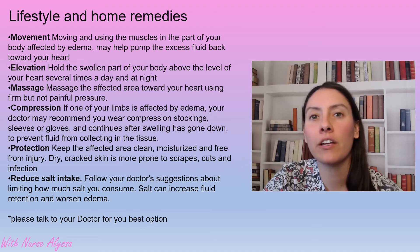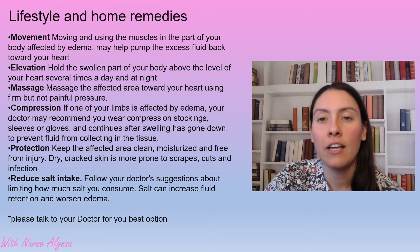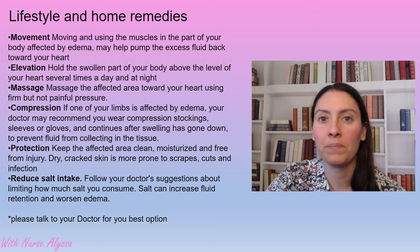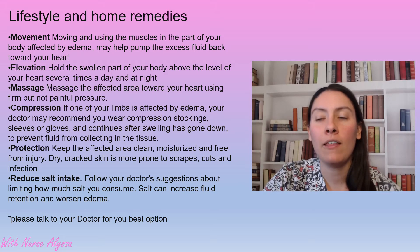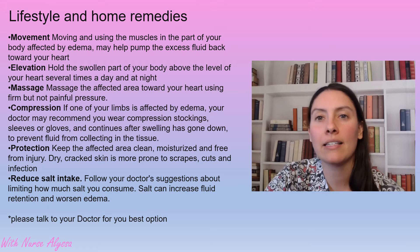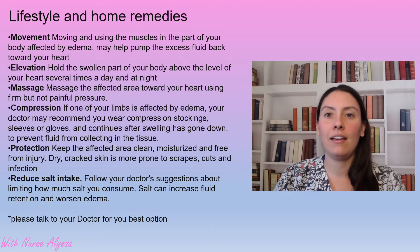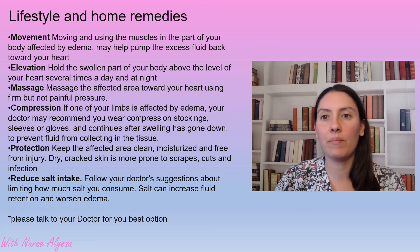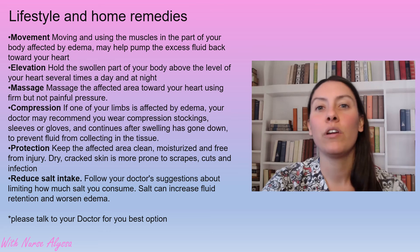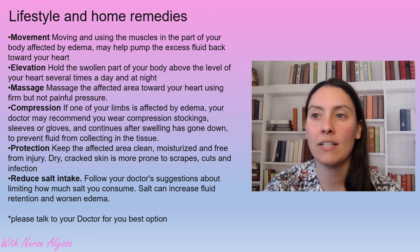Compression stockings are another option. We do want to make sure that these are approved by a doctor first and that a lower leg assessment is done to ensure your legs can handle the compression. You also want to protect the legs — make sure you're moisturizing them, because as your legs get bigger and stretched out, they can get cracks and cuts a lot easier than when they're not swollen. You can also decrease your salt intake, and that will help bring down the edema.